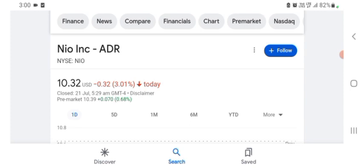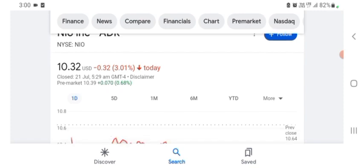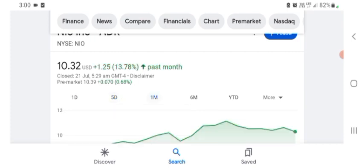Looking at the financial chart, NEW stock was trading at $10.32 USD, with 3.01% negative in a day. Five days before, the stock was trading at 3.28% negative in a day. One month before, the stock was trading at 13.78% positive in a day.